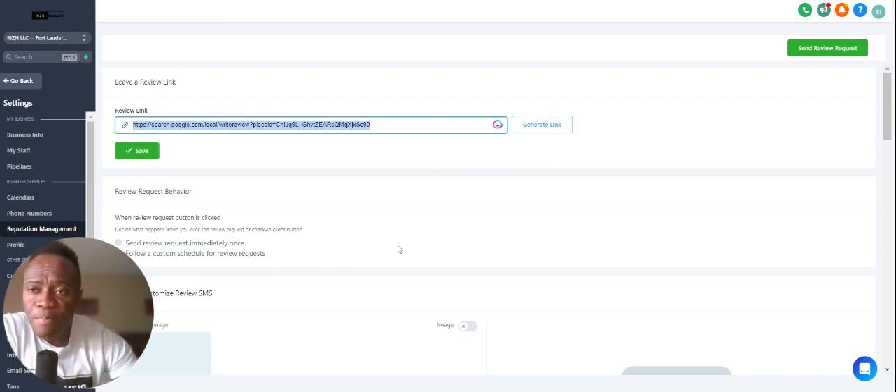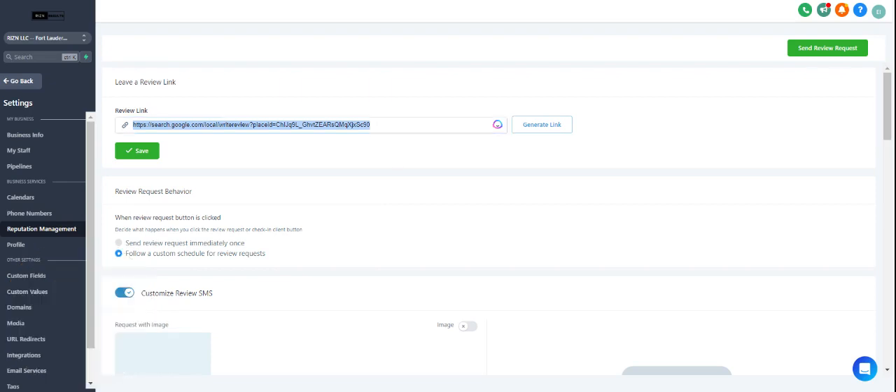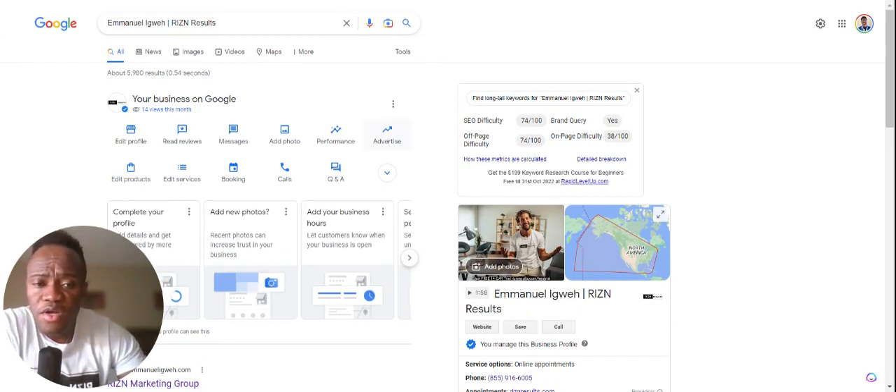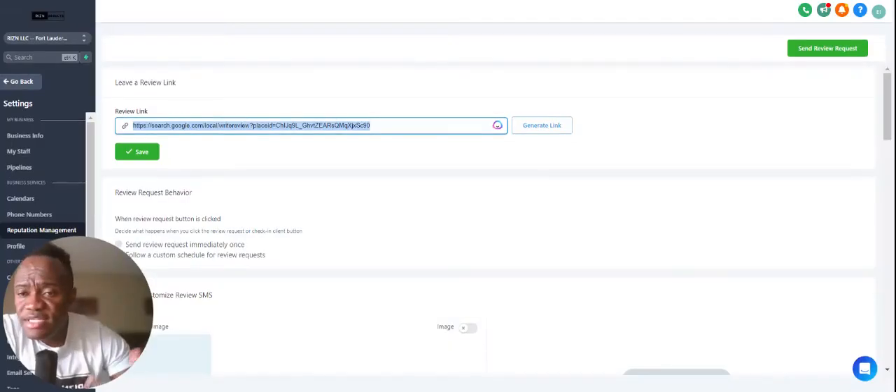Let's say we copied the link and posted it. By the way, if you guys are enjoying this, please go ahead and do me a favor — go ahead and leave a review on our Google My Business. Just google 'Rise of Results.' You can see the portion where you can leave the review. So you can copy the link and send it in an email or as a text message to your customer.